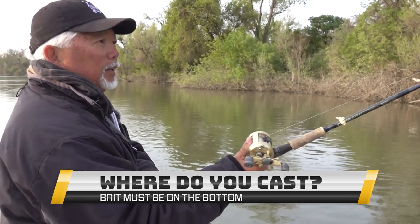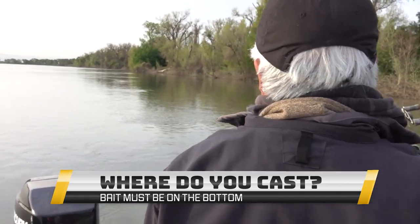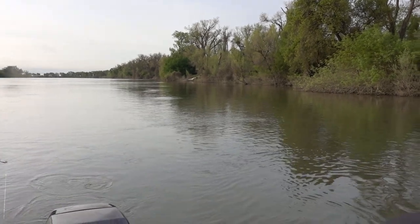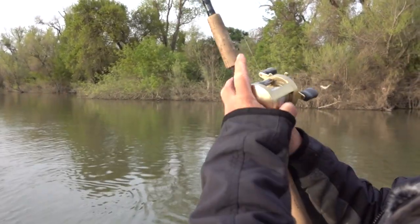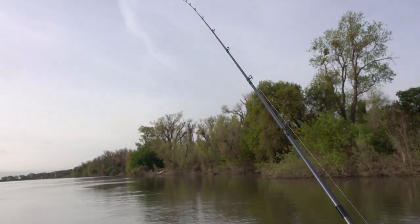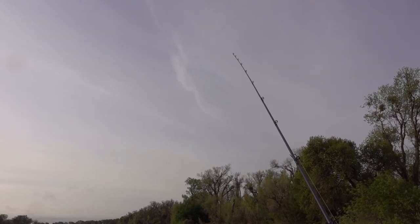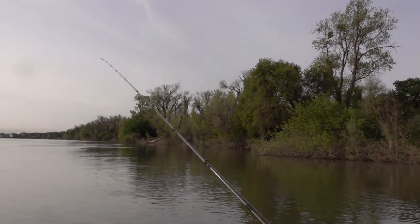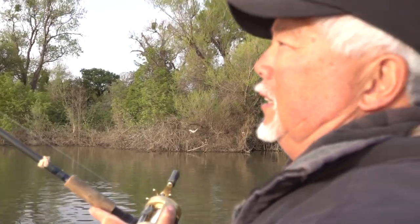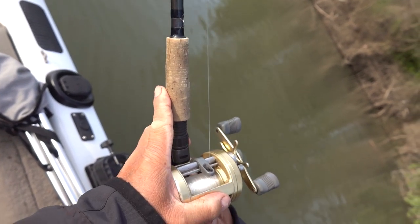So here we go — we're going to toss it out. How do you know when you're on the bottom? You watch your line go out and then just lift the rod like this and watch. You'll hear a clunk. See the rod tip? So I know I'm on the bottom. And you want your drag so it comes out a little bit — probably about four pounds of drag pressure.